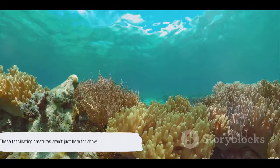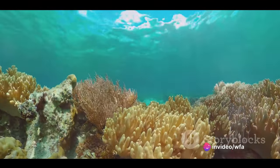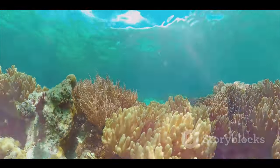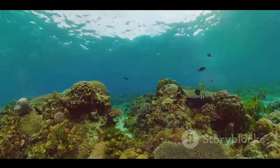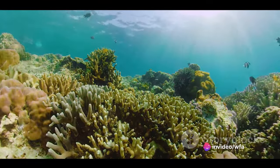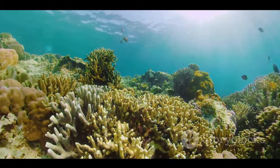But these fascinating creatures aren't just here for show. They play crucial roles in this underwater city. The coral, though it looks like a rock, is actually a living organism, providing shelter, food, and breeding sites for countless marine species. It's a bustling city of marine life, teeming with vibrant colours and a flurry of activity. From the tiniest shrimp to the largest sea turtle, each finds a home within the intricate structures of the coral.